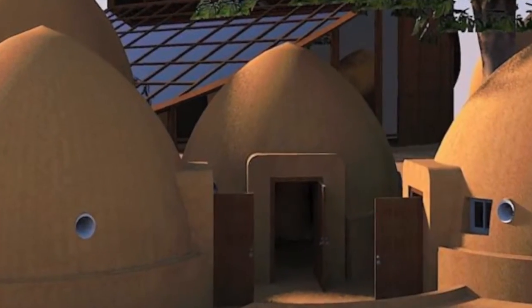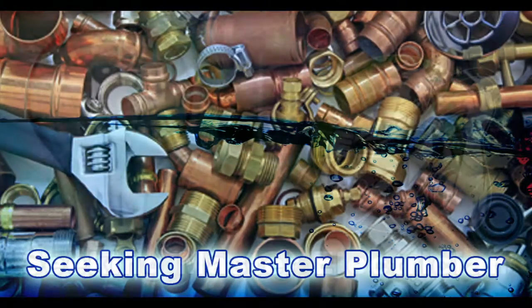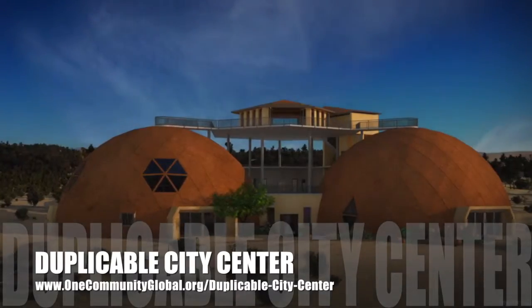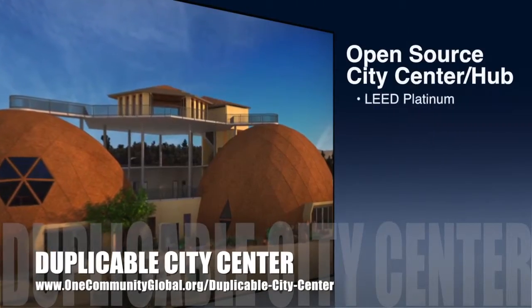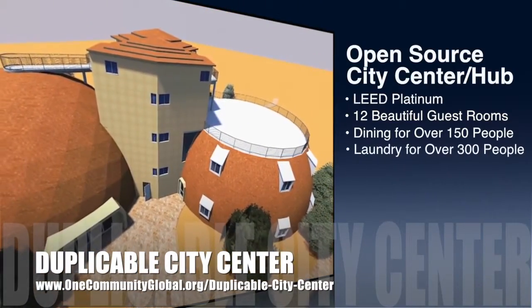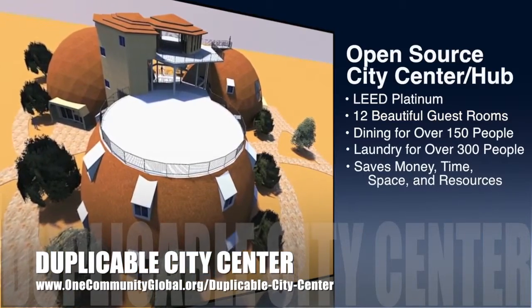In this area of the project, we are seeking a master plumber and a master electrician. OneCommunity is also creating an open-source duplicable city center, designed to be LEED Platinum certified, provide 12 guest rooms, dining for over 150 people, and laundry and recreation space for over 300 people — all while saving money, time, space, and resources.